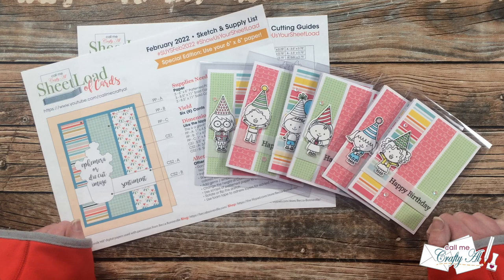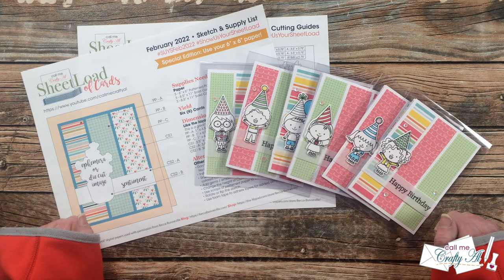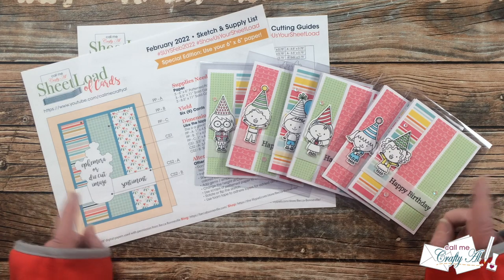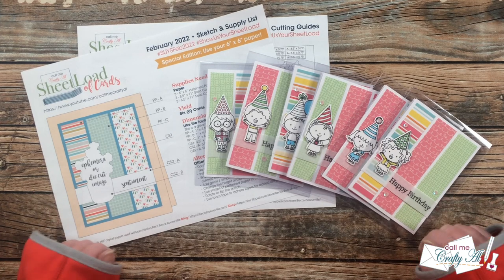It feels like forever since I have been here with one of my normal monthly videos. Usually I like to get the sheet load showcase out between the 12th and the 15th of the month, and here it is already almost the end of February. This month was a little extra busy for me and I will talk about that in just a minute.